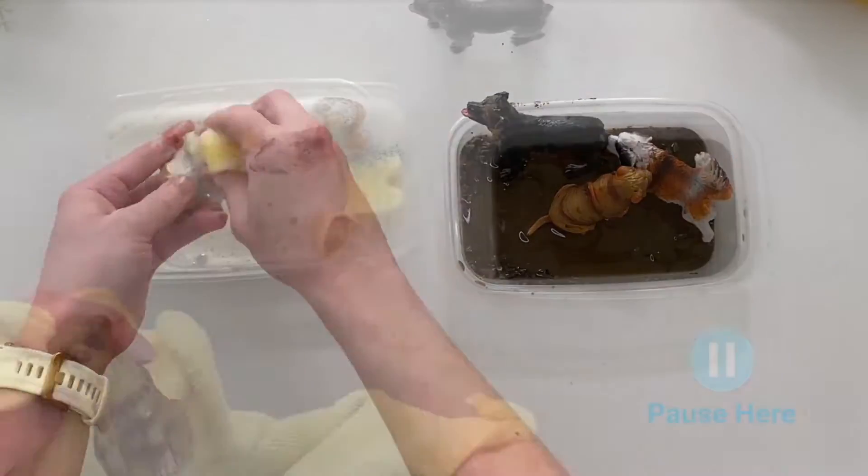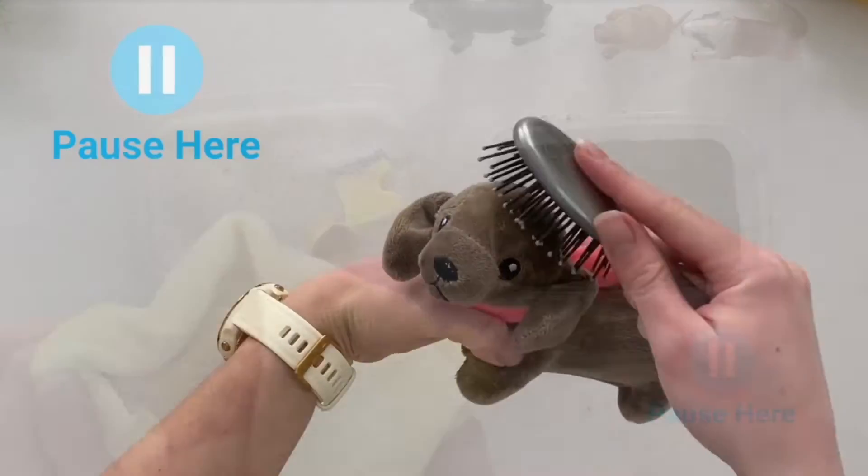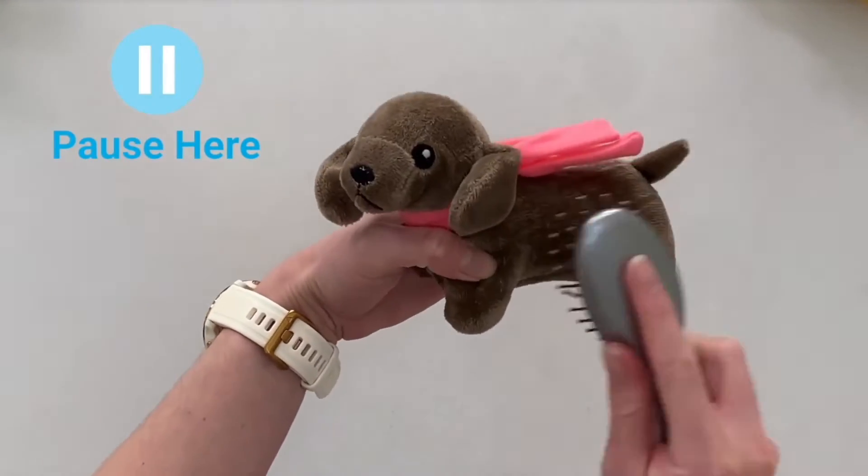This video lesson would be perfect to use as part of a pets topic or to prepare children for the arrival of a new family pet.